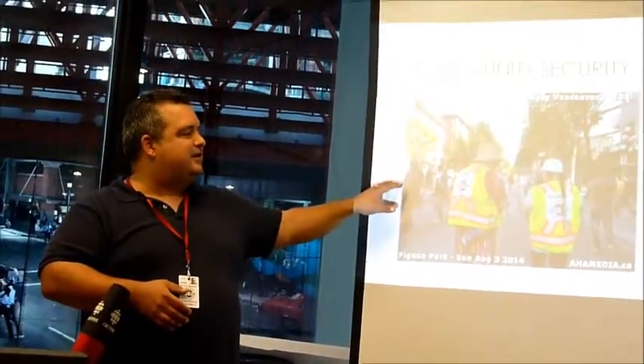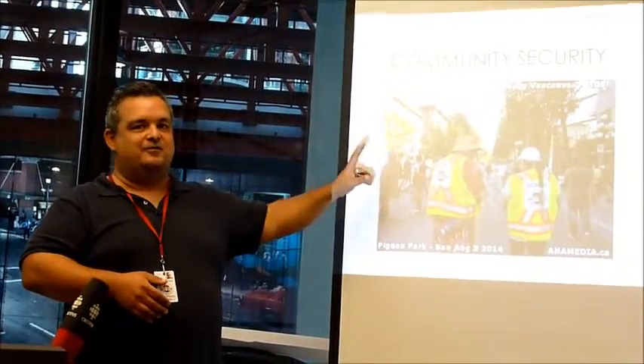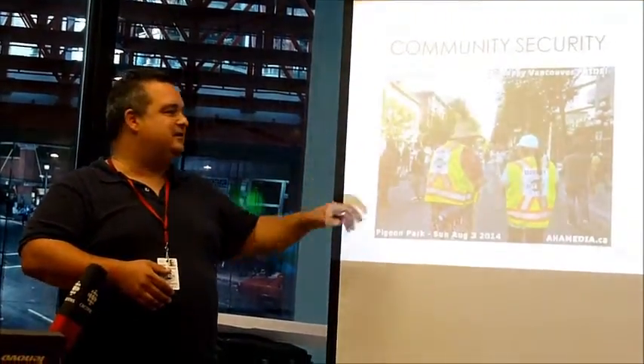These are our two security guards right now. We're hoping to expand up to four or five before the end of the year.